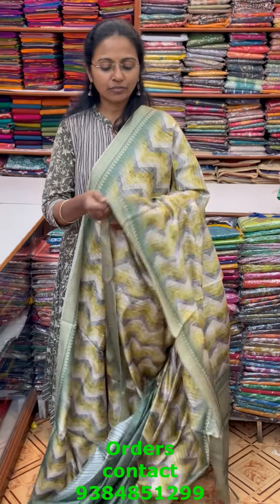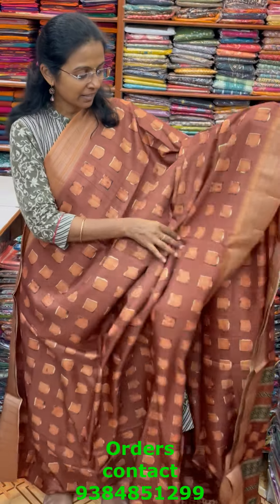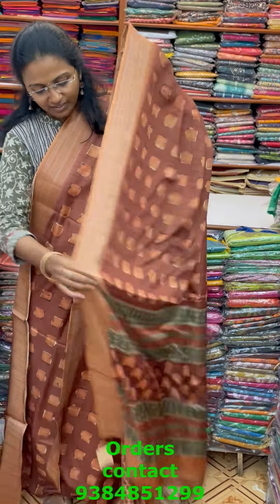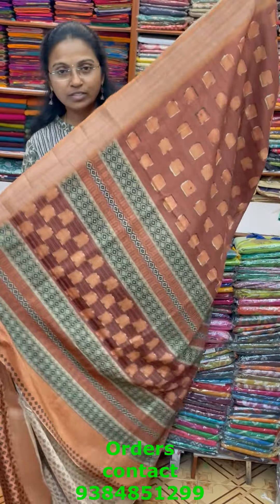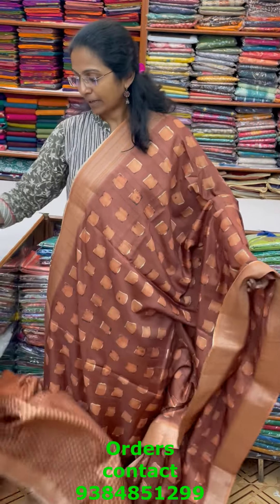A very pretty beautiful bagalpuri silk in nice design — a very good checks pattern design, classic geometric pattern in nice shade of brown and rust mix combo. A very good combination and such a flowy silky material. The pallu of the saree is this, and the blouse for this saree, and the price of this saree is ₹1670.